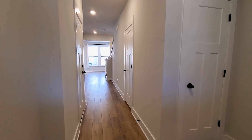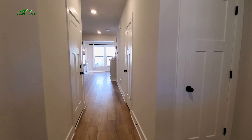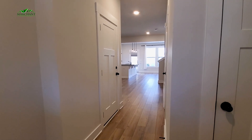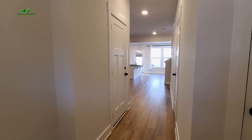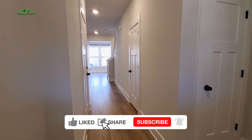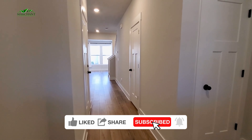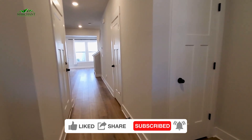All right guys, here we are at entry. You'll notice your main living space is downstairs — your kitchen and dining all beautifully wrapped together with an island there. You've got a great entryway, a half bath, access to the one-car garage, all downstairs. Upstairs, you'll find three bedrooms and two full bathrooms.